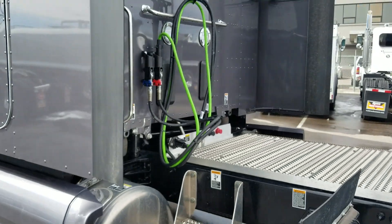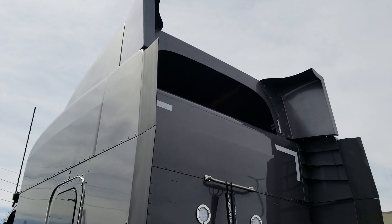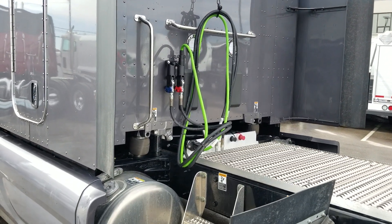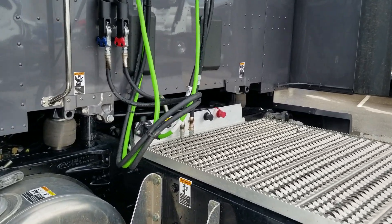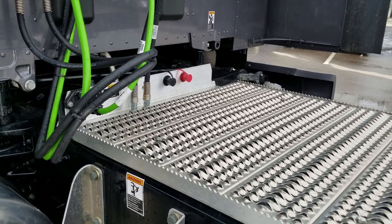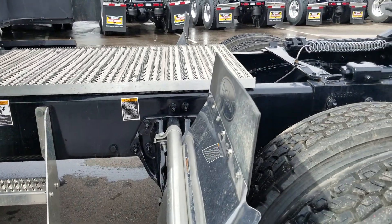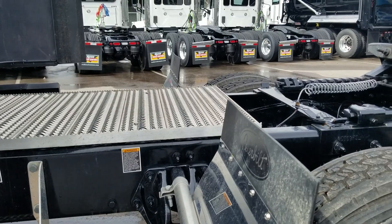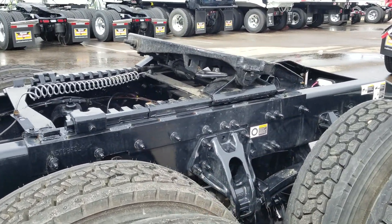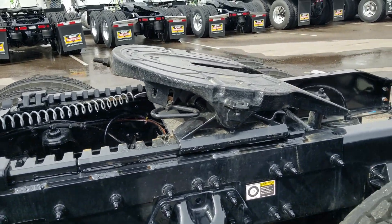Disc brakes on the front, drum on the rear on this one. We did do the battery jumper terminals on the back, so if you've got a jumper reefer or something, no problem. It has Peterbilt low-leaf suspension and a 24-inch hauling fifth wheel.